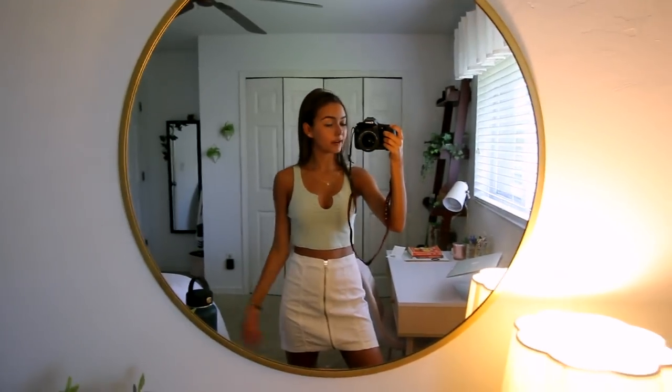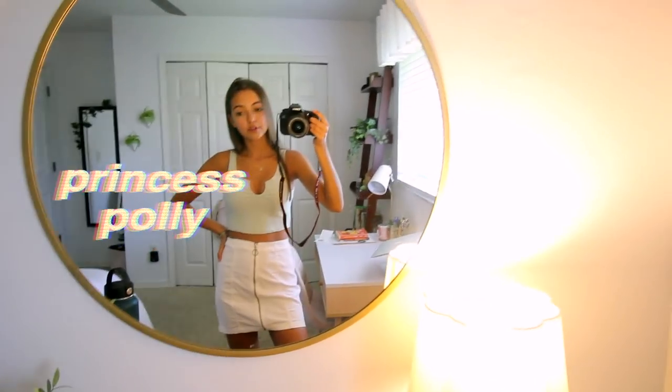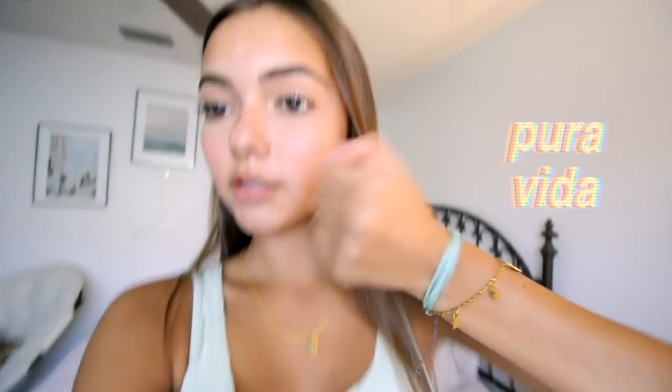It is the next day — Wednesday — and I'm not even going anywhere, but I put together an outfit for you guys that would look cute. I'm wearing this really cute top from Princess Polly and a white skirt from Forever 21. I'm wearing a bunch of accessories: the butterfly necklace from Honey by Lex, a teal Pura Vida bracelet that goes with the shirt, and the star bracelet from Honey by Lex. And yeah, that is the outfit for today.